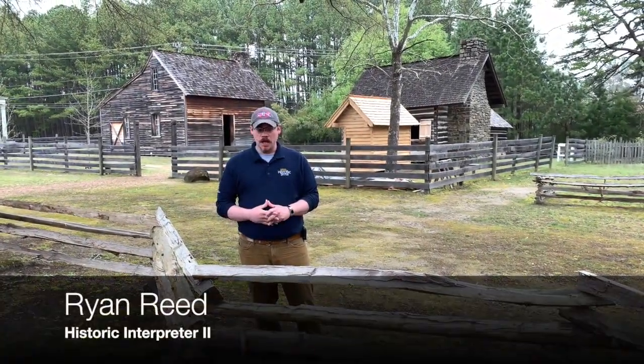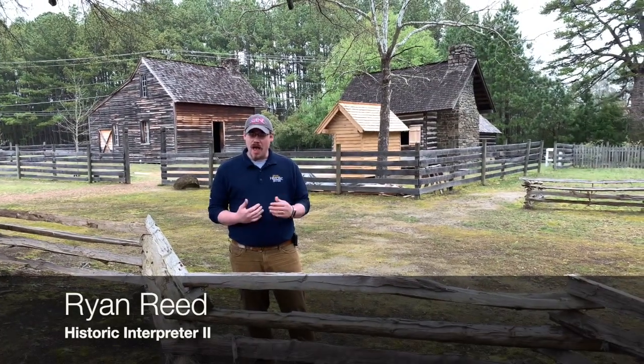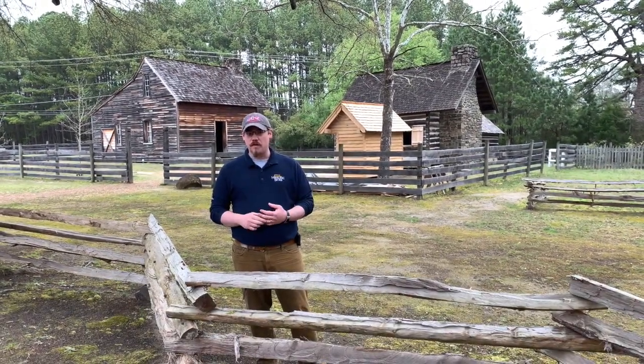Hey guys, welcome to the latest edition of Bennett Place History from Home. We're going to talk about what you'll see when you come out here to Bennett Place. Behind me stands the centerpiece of the Bennett Farm. Historically, this farm would have been about 189 acres. Today, we currently have about 30 acres, but what we have behind me is the centerpiece of the Bennett Farm.